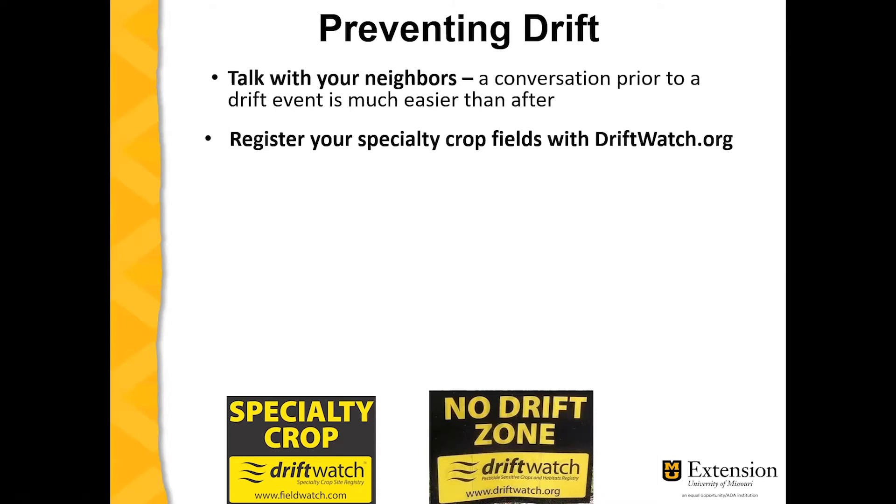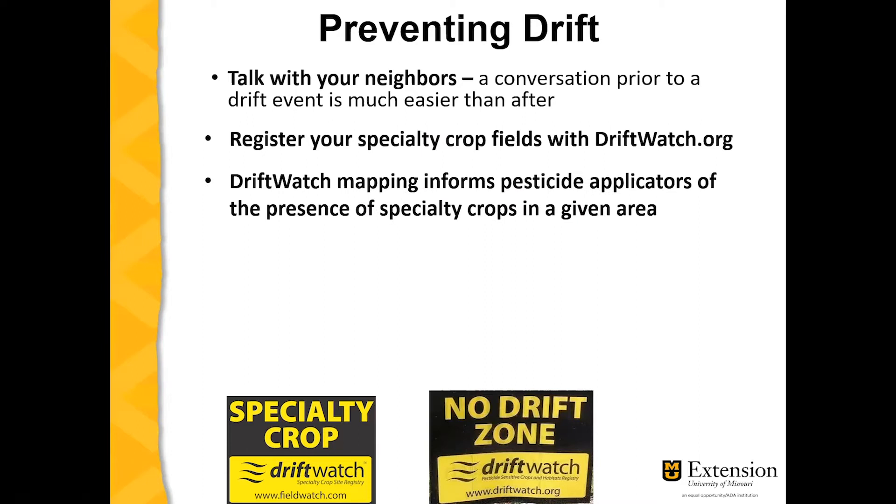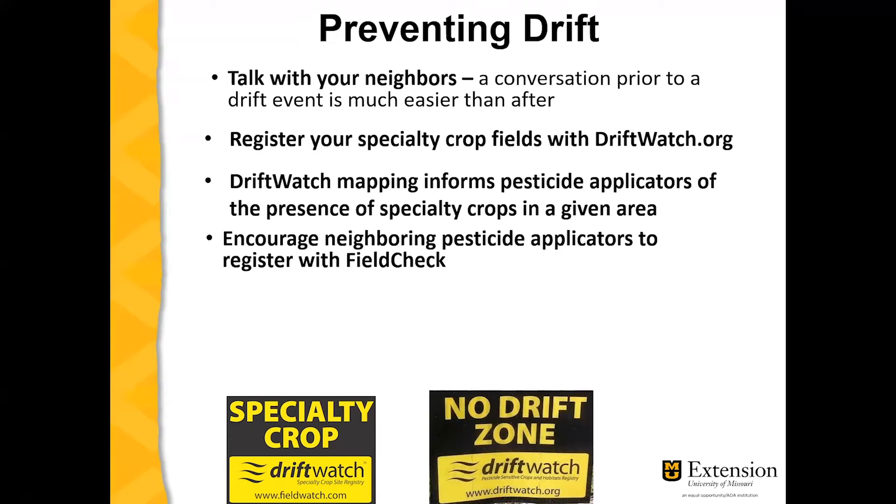You can register your specialty crop fields with driftwatch.org. DriftWatch mapping informs pesticide applicators of the presence of specialty crops in a given area. Your neighbors and neighboring pesticide applicators can register with FieldCheck in order to access the information in the maps and the database showing specialty crops in their area.